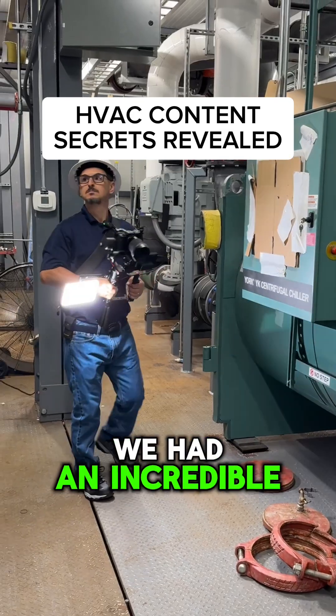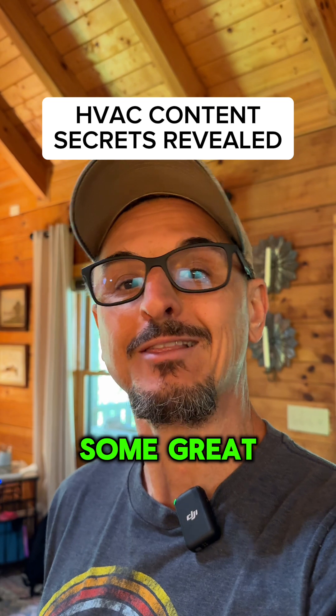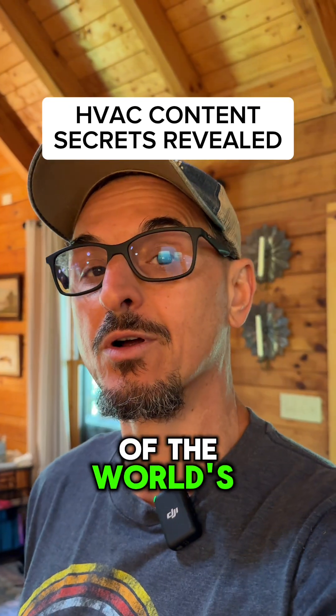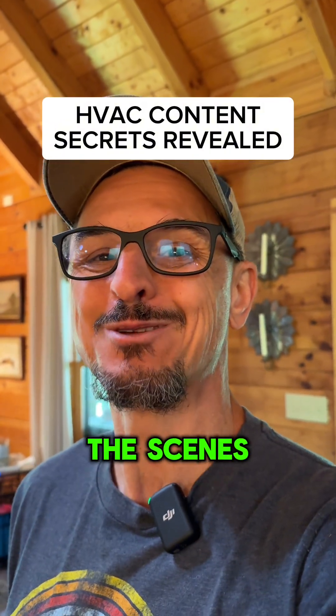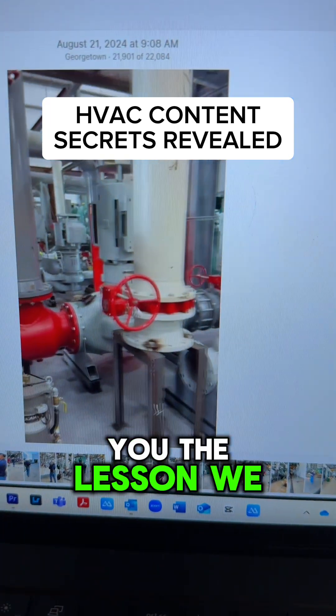This week we had an incredible HVAC experience and learned some great lessons recording video in one of the world's largest modular chiller manufacturing plants. I wanted to share some of that behind the scenes with you, tell you what we learned, and explain the lessons we took away.